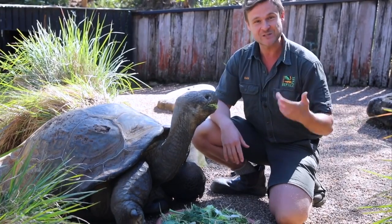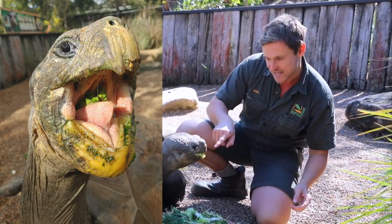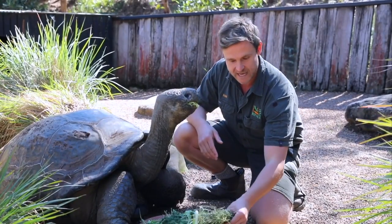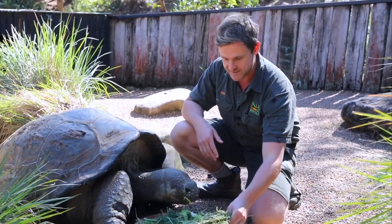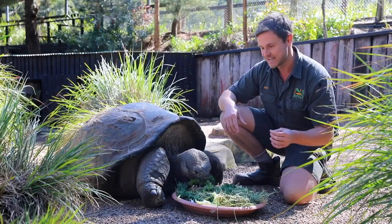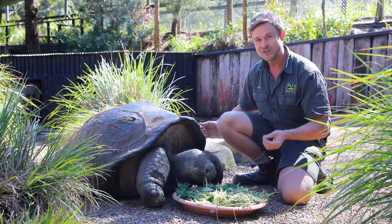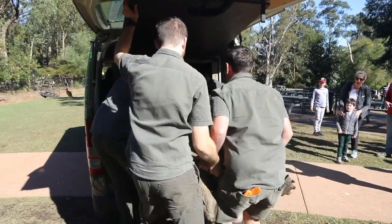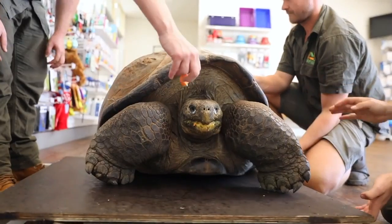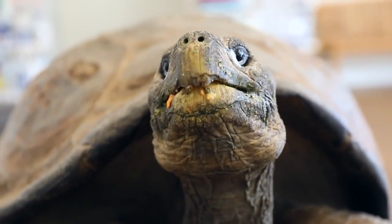Modern-day turtle and tortoise species don't have any teeth. Instead they have serrations lining their beak, which allow them to cut through quite dense vegetation like this lucerne hay — you can see how easily Hugo is getting through this plate. He has to eat quite a bit of food being a really large herbivorous animal. Hugo weighs 181 kilograms, but he's still growing. He's only 69 years of age, which means he'll live for about another hundred years and could weigh more than 250 kilos.